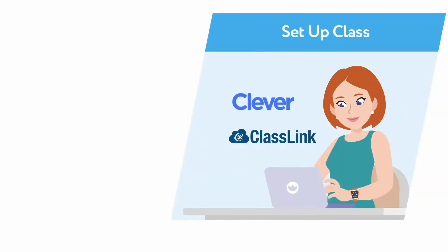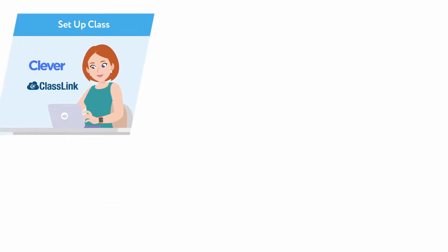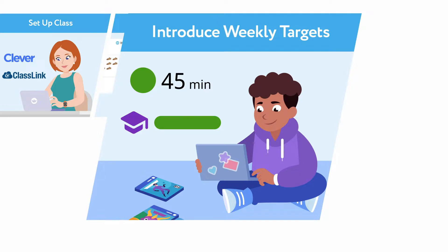In short, Mindy's success pathway looked like this. Mindy set up her class, and the students' math adventure on Happy Numbers started with a placement test. Then Mindy evaluated the test results and introduced to students their individual weekly targets.